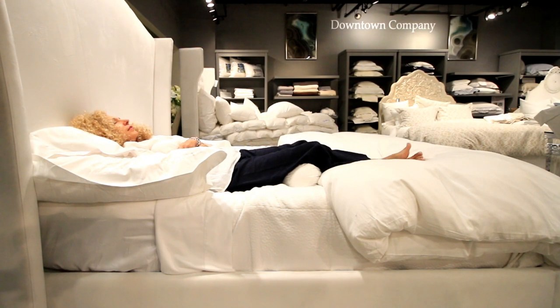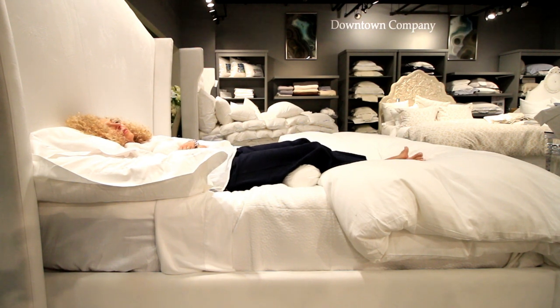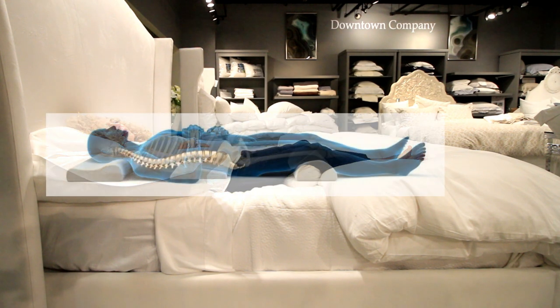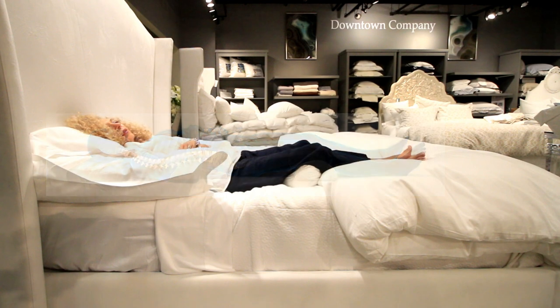Denise is sleeping on her back. The slumber pillow supports the entire shoulder blades. Her head and her neck are supported by her sleeping pillow, and if needed, a neck roll is placed under the knees to create an extra tilt to the pelvis to protect the lumbar spine. The BetterSleep by Design system creates spinal alignment, allowing for a better night's sleep.